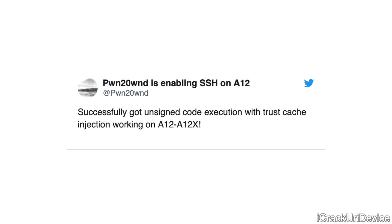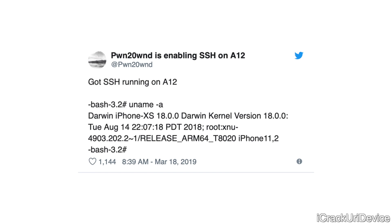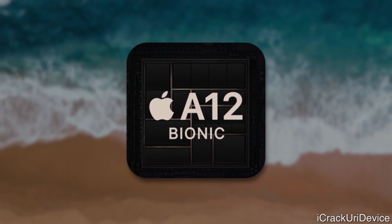It looks like there are just some minor updates and polish required before the A12 through A12X jailbreak is released — it should be any day now. He followed that up saying 'Hello from A12,' with proof that an A12 device is actually running with root access. Then another follow-up tweet saying 'Got SSH running on A12' and running the uname -a command, which prints the device and kernel information, also confirming root access.